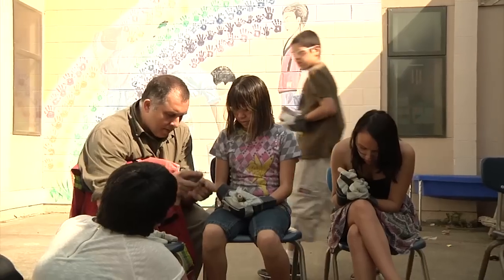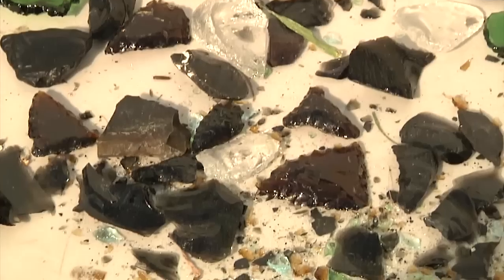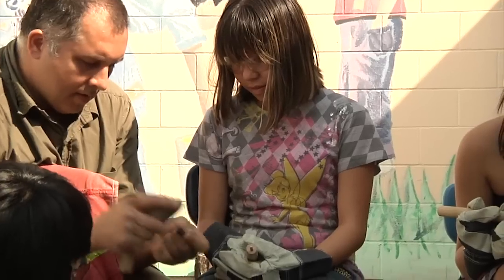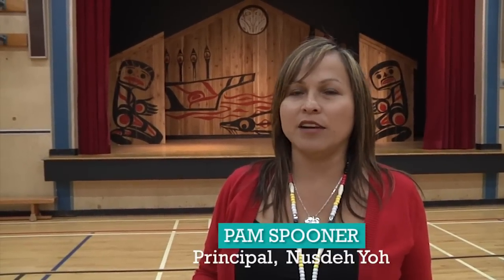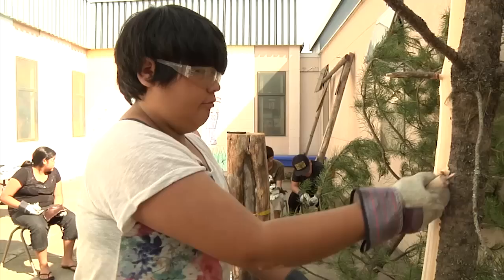We're an aboriginal choice school, so we try to incorporate culture in every way we can. This group is flintknapping — they're making arrowheads. It's a cultural exercise. We know our kids have to graduate like everybody else, so we push the academics in the morning: the reading, the writing, the math. And then in the afternoon we try to go more hands-on, project-based, land-based learning.